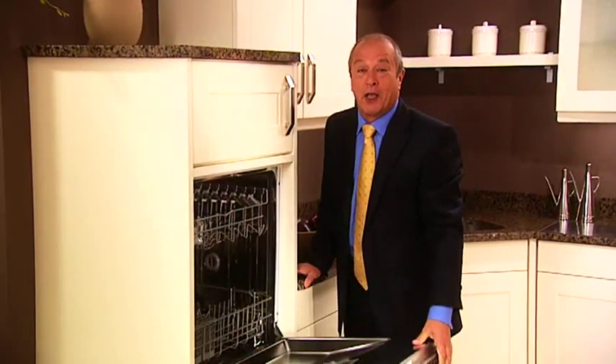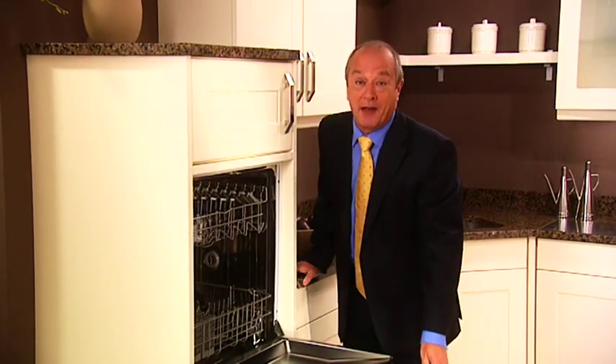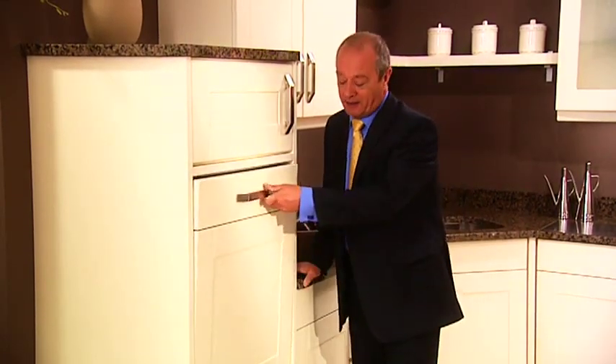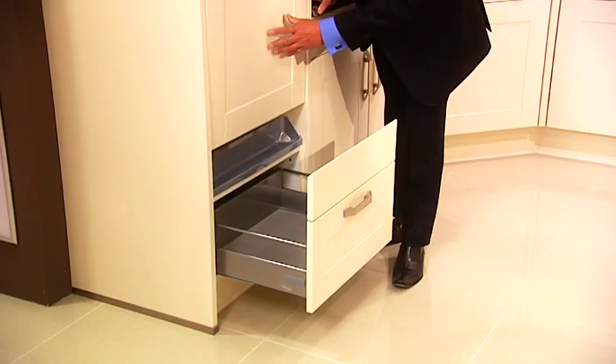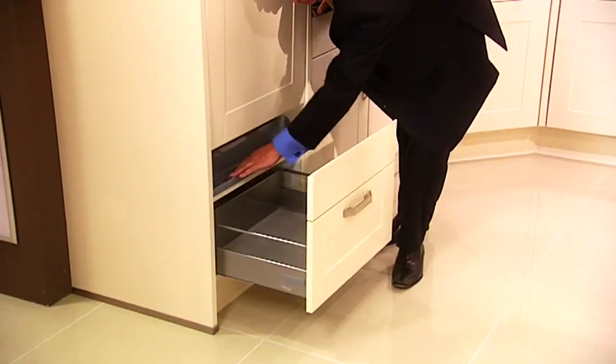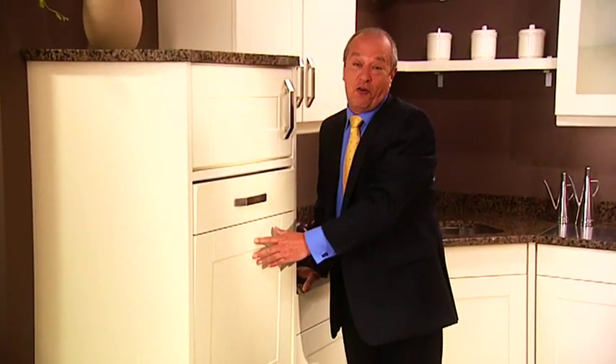How about this for a clever location for a dishwasher? It's a very comfortable working height so no more bad backs. Typical of German attention to detail, the top of this door has been chamfered to prevent the dishwasher door catching it when it's opened. We've also inserted a drip tray here to protect the unit from any water should you open the dishwasher door at the wrong time.